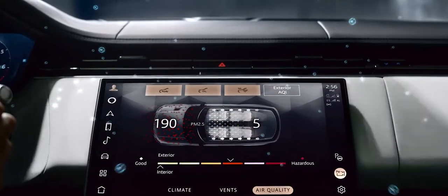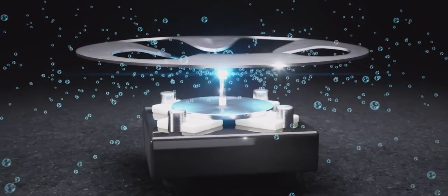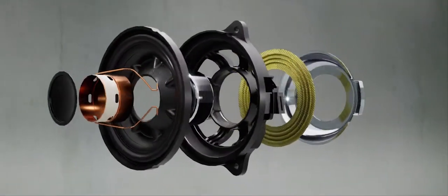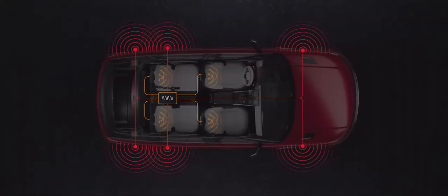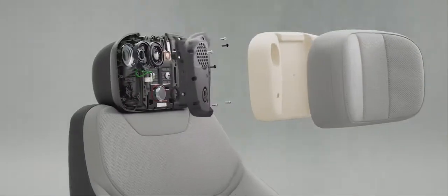Cabin Air Purification Pro keeps the cabin cleaner than ever with PM 2.5 filtration and Nano-X ionization technology. Powerful Meridian Signature Sound delivers high-fidelity playback using up to 29 speakers. Next Generation Active Noise Cancellation technology cancels out unwanted noise.